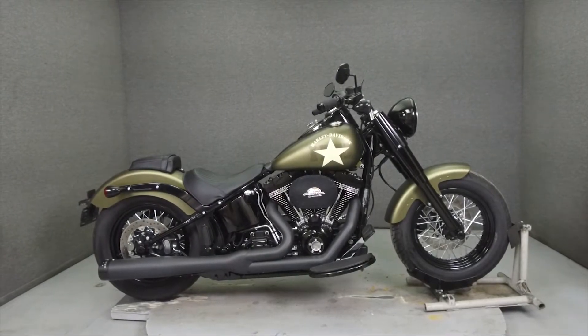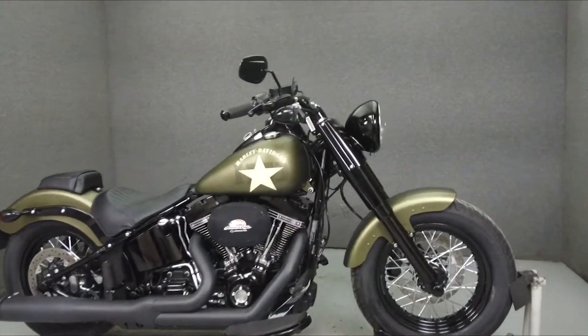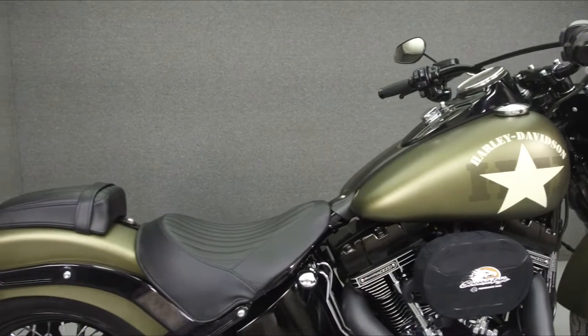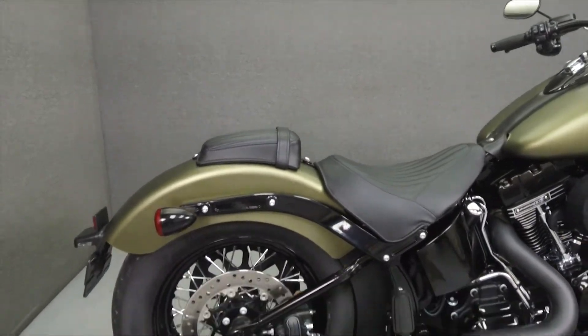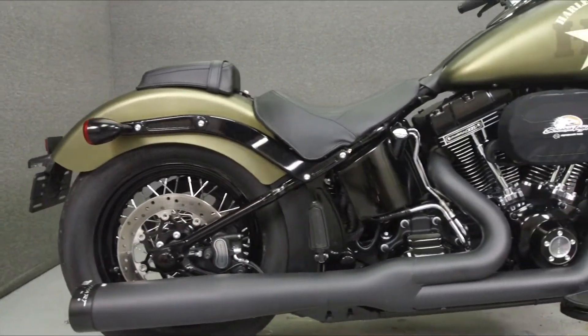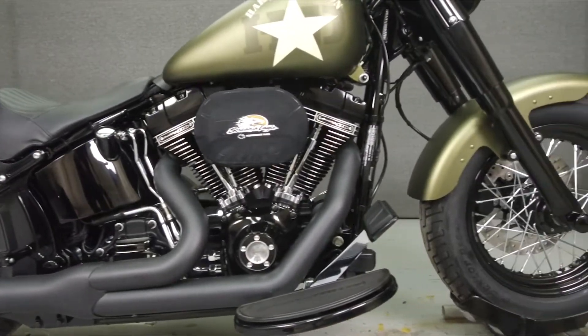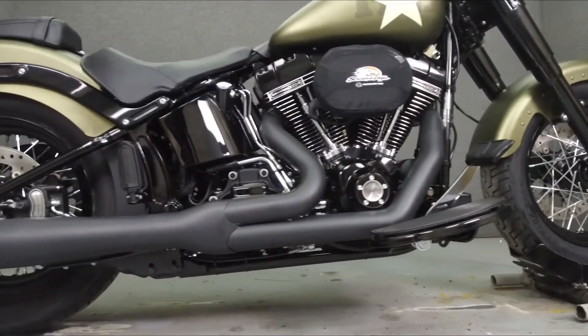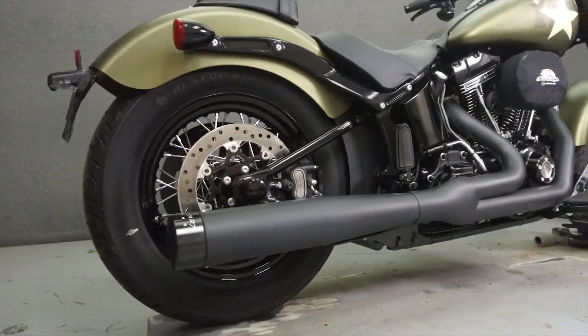Hey everyone, this is Keegan from National Power Sports. Today we're going to take a look at this 2017 Harley-Davidson Softail Slim S with 2,305 miles. Powered by a 110 cubic inch V-twin engine with a 6-speed transmission, the Slim puts up 109 foot-pounds of torque at 3,500 RPM.